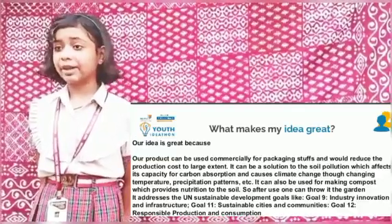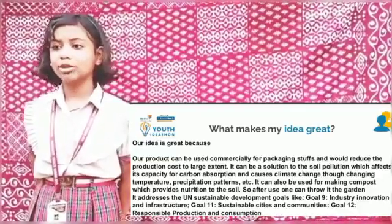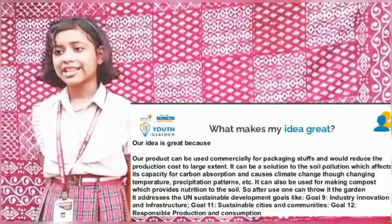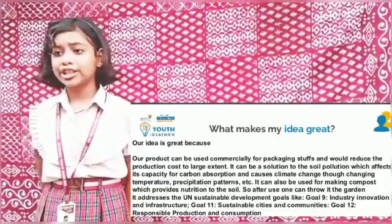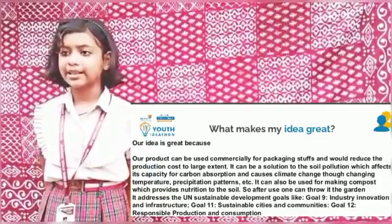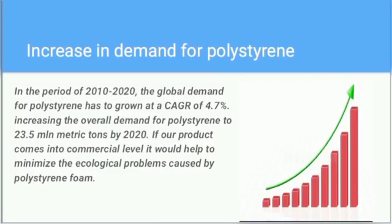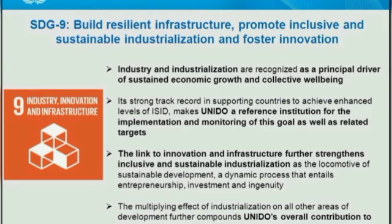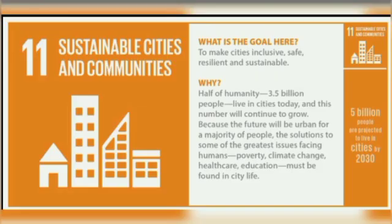Our idea is great because our products can be used commercially for packaging. The global demand for polystyrene has increased to 23.5 metric tons by 2020. If our product comes to a commercial level, it would reduce the ecological problems caused by polystyrene. It addresses sustainability development goals like Goal 9 — industry, innovation and infrastructure — and Goal 11 — sustainable cities and communities. Thank you from Oishiki Banaji and team.